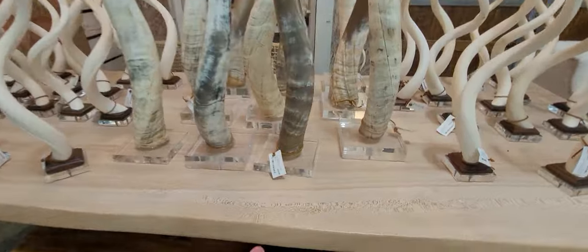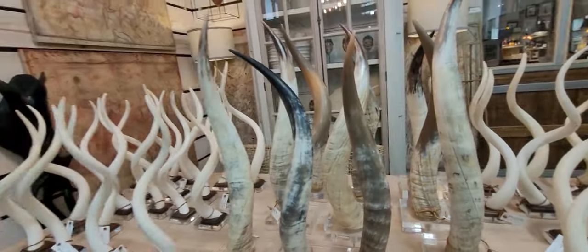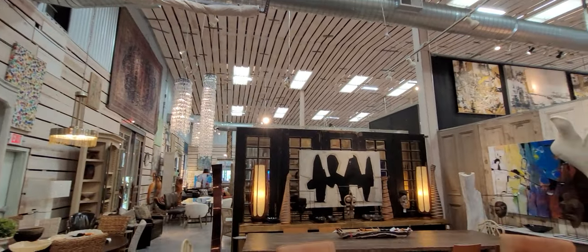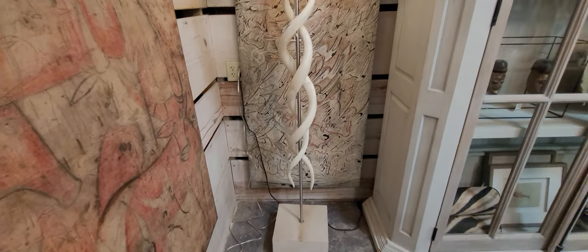Now outside I saw one of these for $99, but inside they're $299. Let's see how big this place is — look at all this. Look at this lamp.